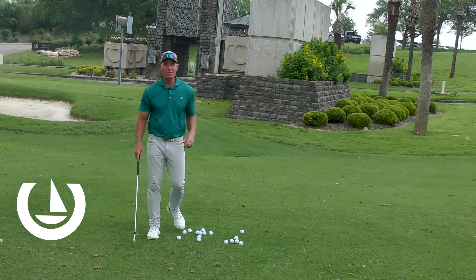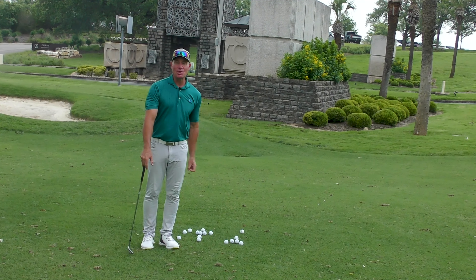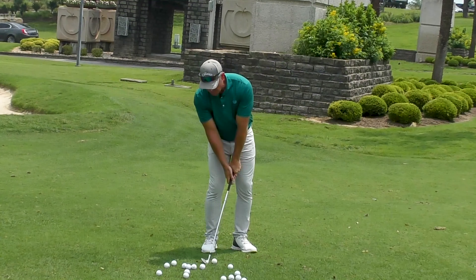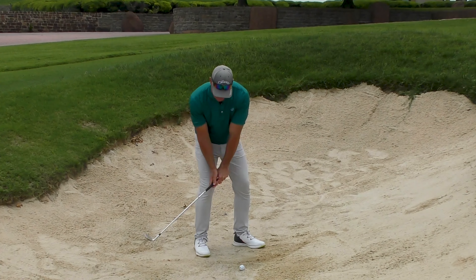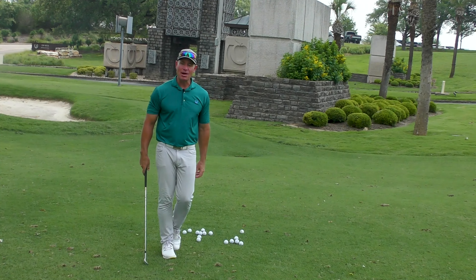Bobby Steiner here at Horseshoe Bay Resort Golf Academy, and I want to remind you that there's a notable difference between the chip shots, pitch shots, and bunker shots of the expert player versus that of his less capable brother.